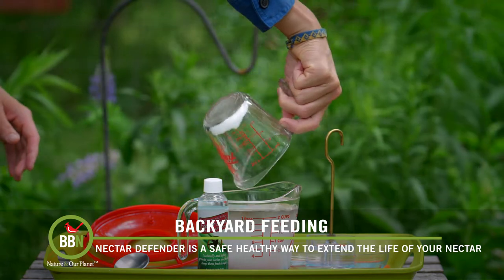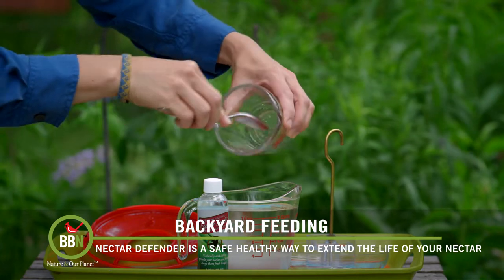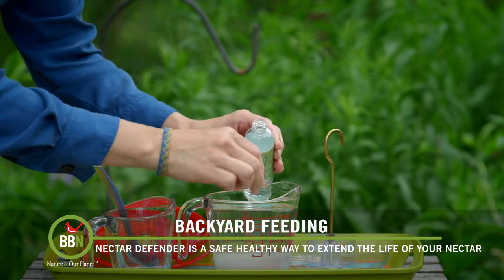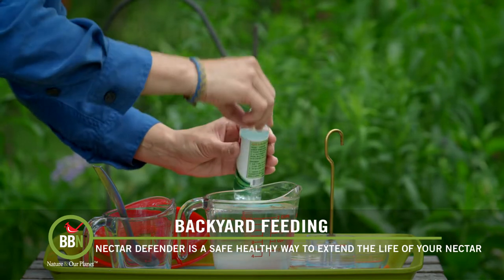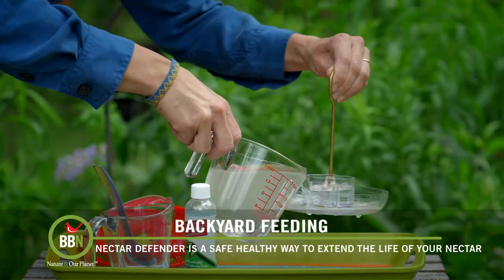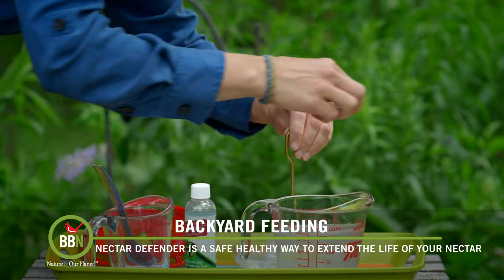What I do now is I just take warm water, mix it with sugar — the proportion is one part sugar to four parts water — then I add the Nectar Defender and pour it in my hummingbird feeders. Here in our climate that can last for up to two weeks, so I don't actually have to worry about changing it that frequently. Here in Canada I bought this online from a Wild Birds Unlimited store. It's not as available here in Canada; in the US you can find it in more places like Amazon and Wild Birds Unlimited stores.